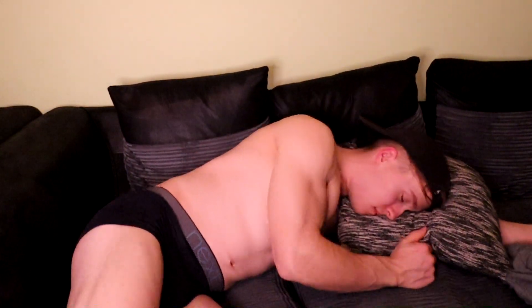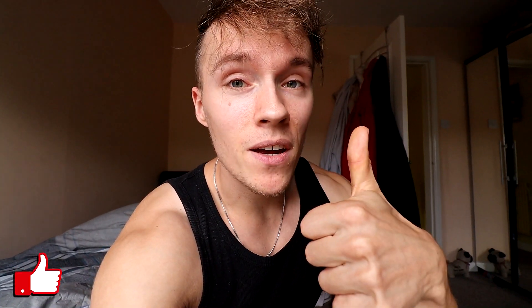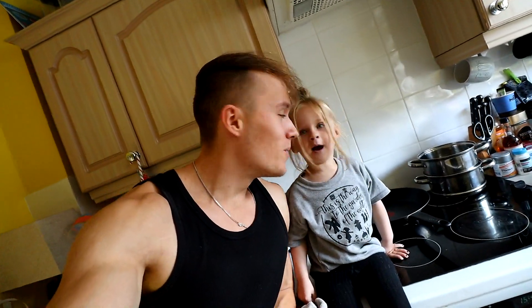I can't believe I'm almost at a thousand subscribers. I have no idea what I'm doing for the thousand subscriber video — if you guys have any ideas of what I could do let me know down below in the comments. I could do like a 20,000 calorie challenge but I think that would probably kill me. Anyway guys, please like the video if you want, subscribe if you want, leave a comment down below, and as always we'll see you next time.